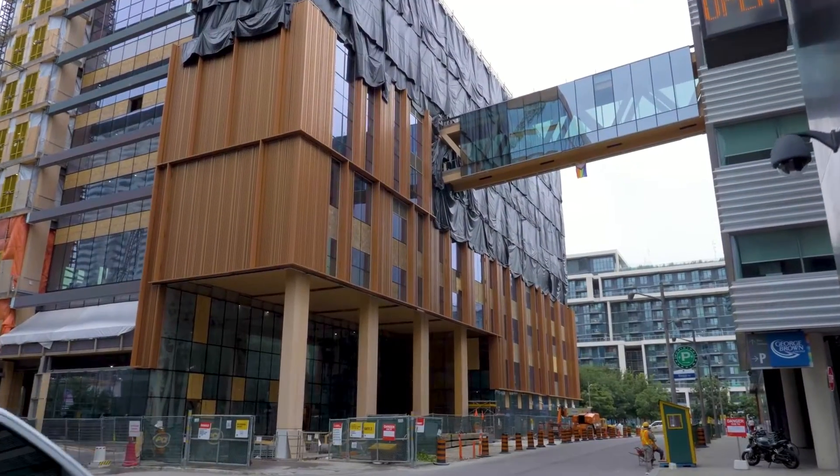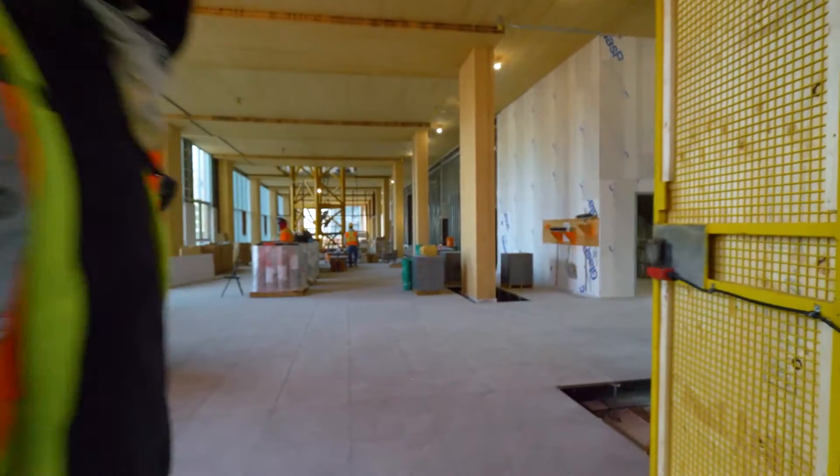One of the great opportunities we have here is to change culture — to have every individual who walks into this building see what a new kind of public institution can look like.